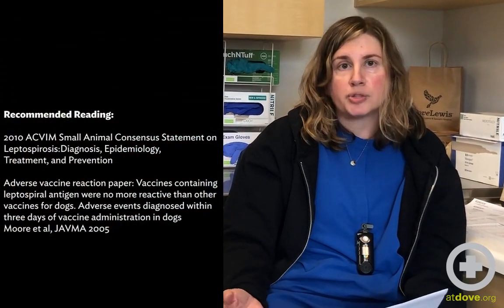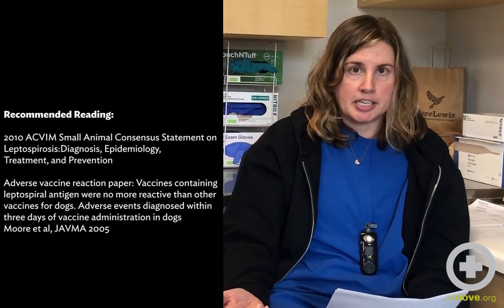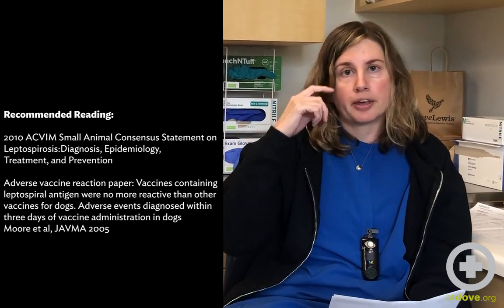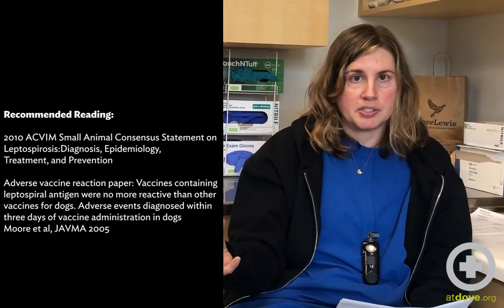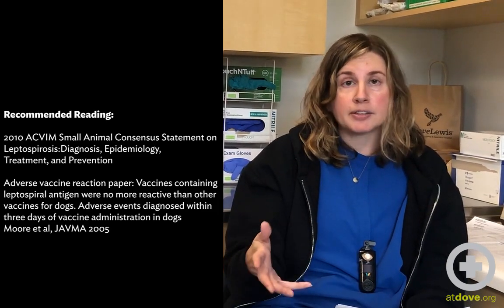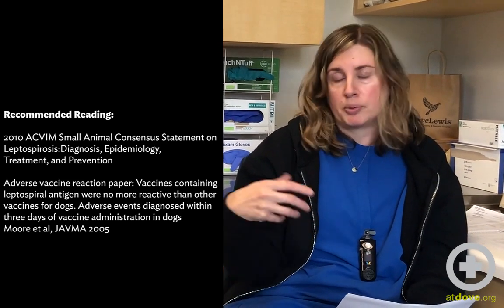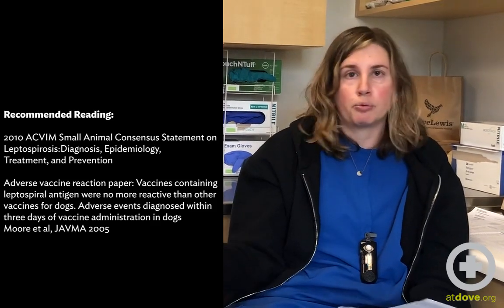Our last question: do you have any recommendations for papers that address the most common clinical signs at presentation? A great reference for leptospirosis is the 2010 ACVIM consensus statement. It's a panel of veterinary experts that established best practices for dealing with particular diseases. The Journal of Veterinary Internal Medicine is open access, so if you just Google '2010 ACVIM leptospirosis consensus statement,' it will pop up — you can download a PDF, print it out, and have it for your reference.